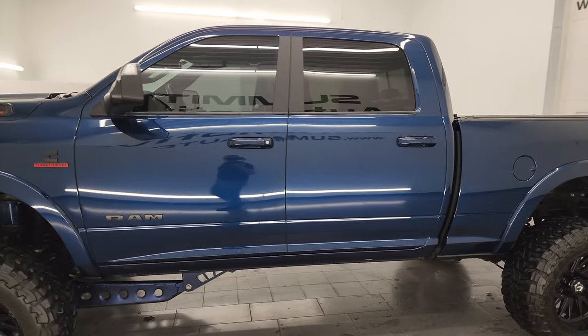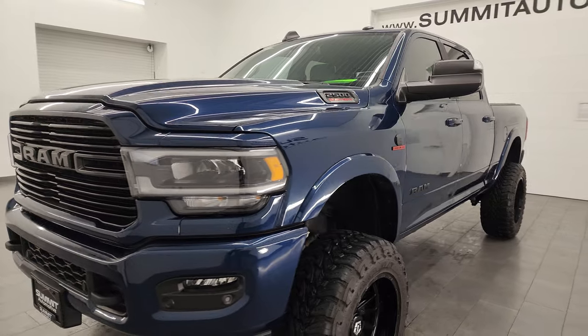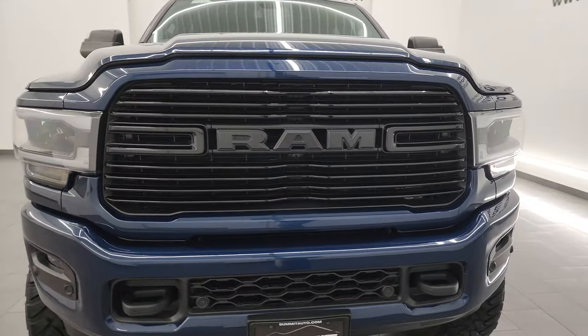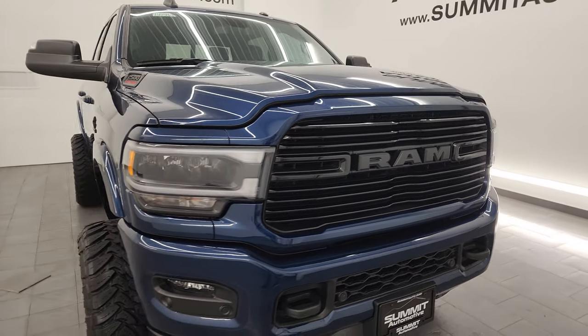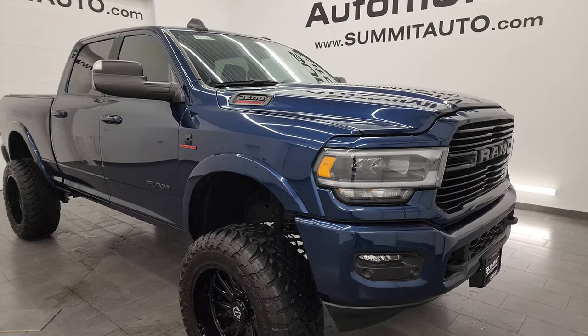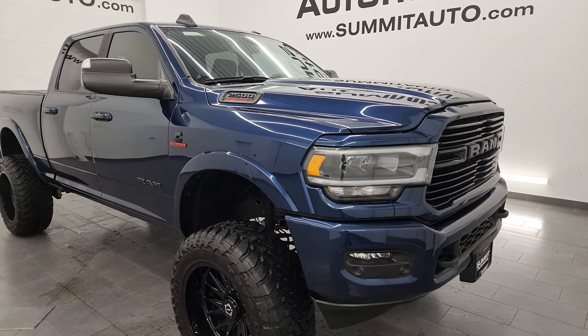This 2022 Ram 2500 has the 6.7 liter Cummins diesel engine, paired up with the 6-speed 68 RFE automatic transmission. This truck has been fully safetied and inspected by our service shop. It has a fresh oil and filter change, all the fluids have been checked and topped off, and this truck is 100% ready to go.